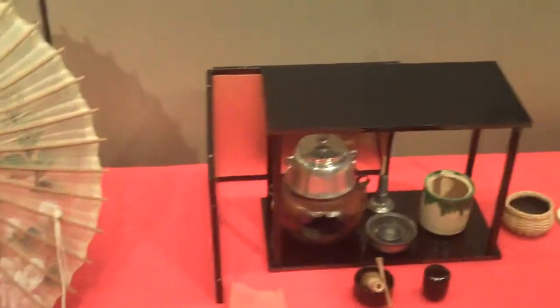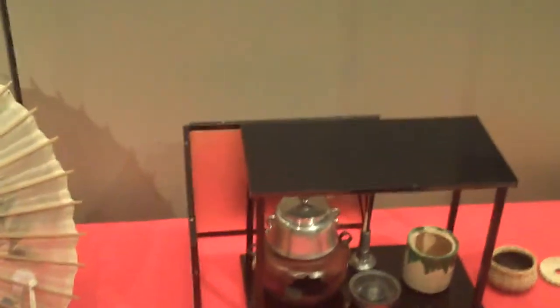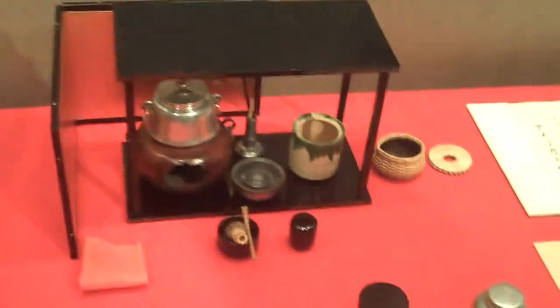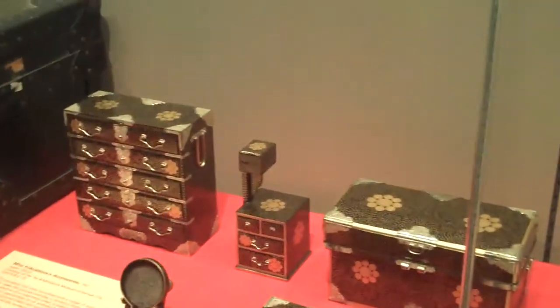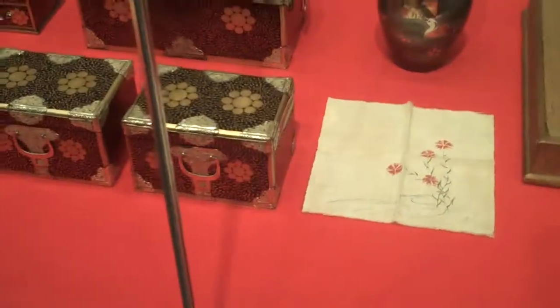Here are some of the tea ceremony items. As you know, tea ceremony is a very reserved and refined art. Here are some of the gifts — her sandals. This is the other friendship doll. And there are the trunks that they arrived in.